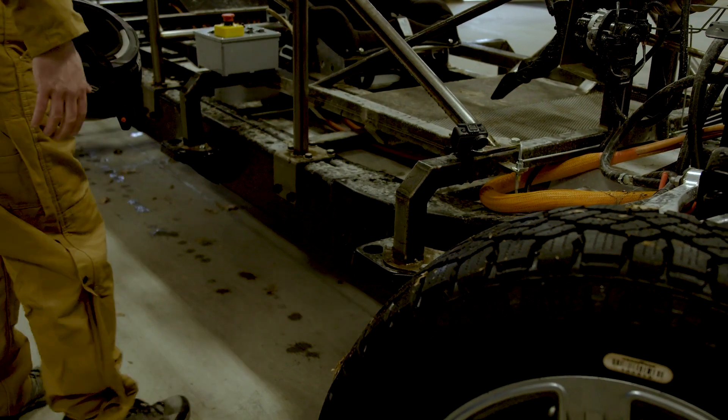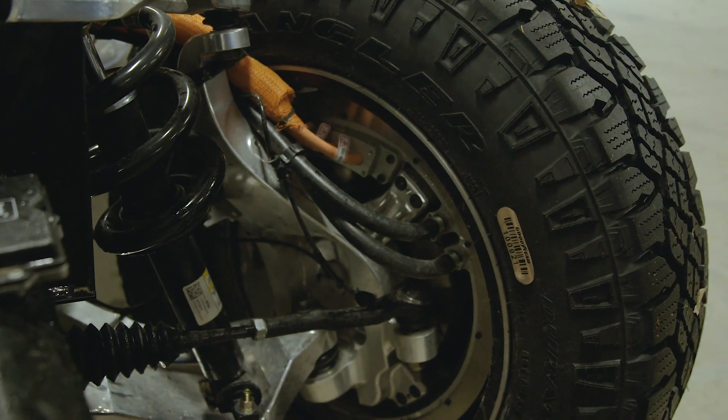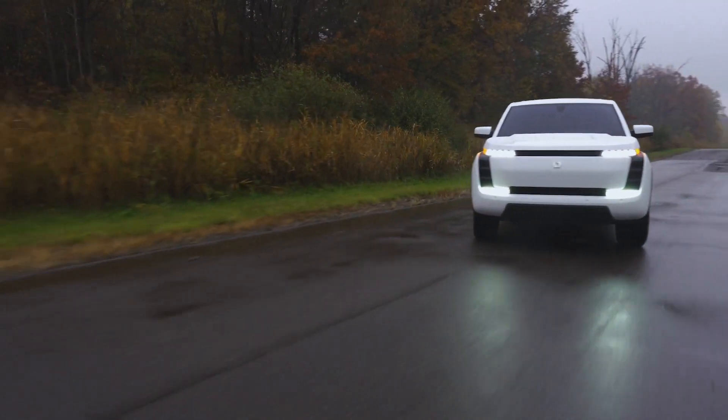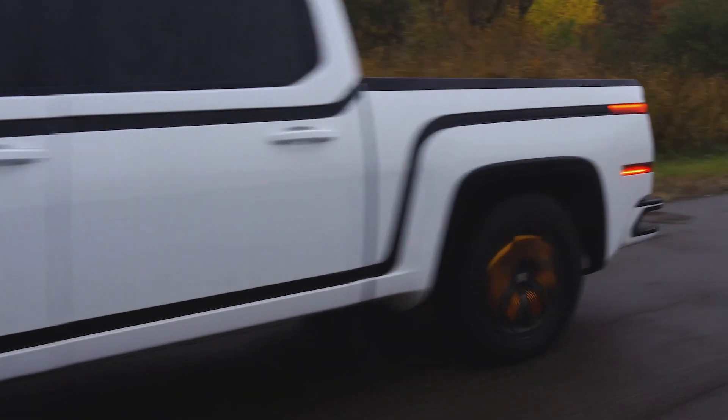This is the battery, located low for great handling and safety. The beauty of these hubs is you're just slapping these wheels on the four corners. And it gives you precise control, traction, and the handling that, to our knowledge, a pickup truck has never been able to achieve.